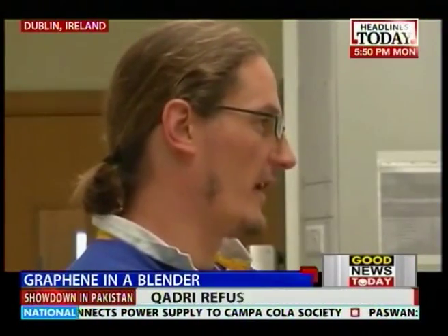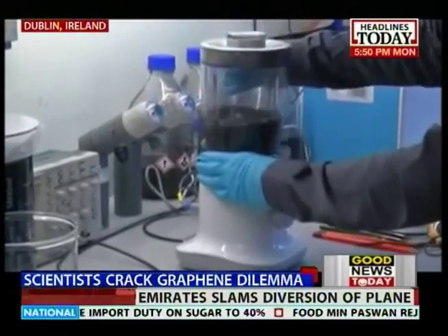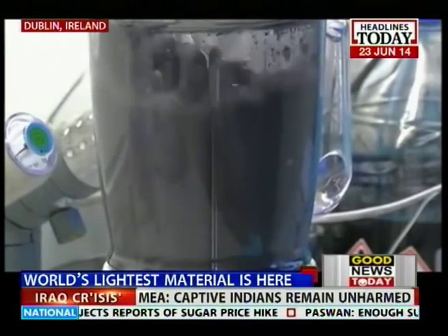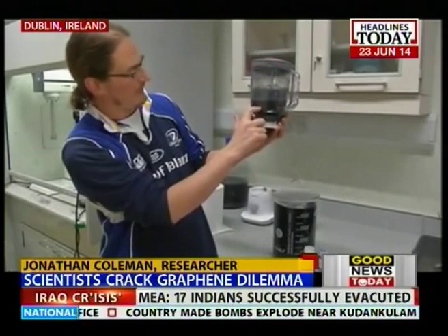And the really good news is that Jonathan Coleman from Ireland's Trinity College has broken new ground in the effort to speed up production of the wonder material by mixing it with soap and water in a common kitchen blender. This sort of black liquid — and you notice that there are some suds there, that's due to the surfactant — and this is where the graphene is.